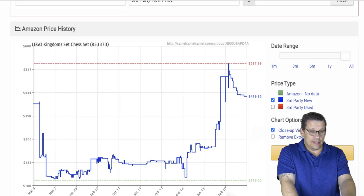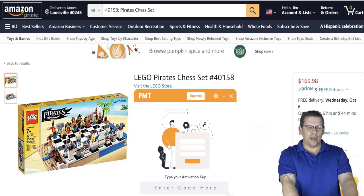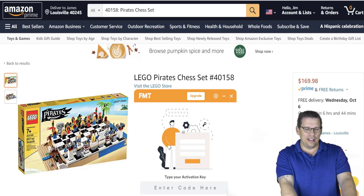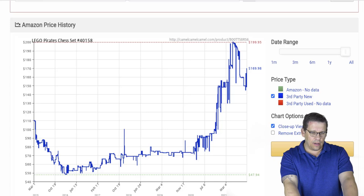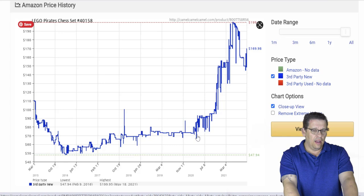The next chess set looked kind of cool, but at the time I thought it was too cheery and bright. Chess sets are supposed to be dark and cold — there's supposed to be a little stress and anxiety when you're playing. I didn't purchase that set either, and it's now going for $169.98. The CamelCamelCamel chart shows it was stagnant for a while but bumped during Q4 pre-COVID and then took off when COVID hit.